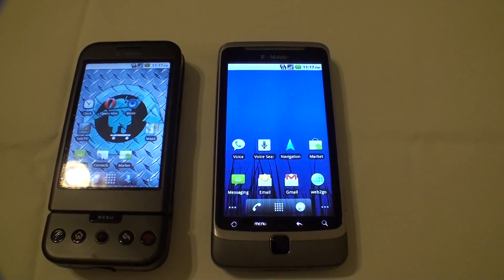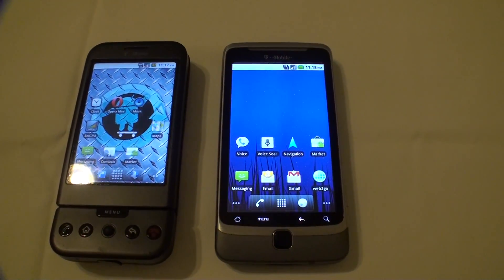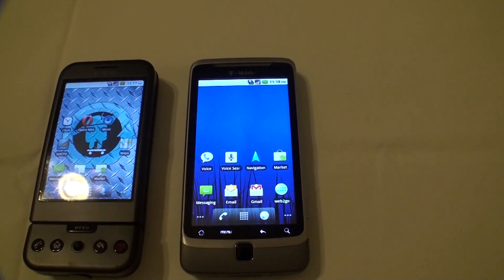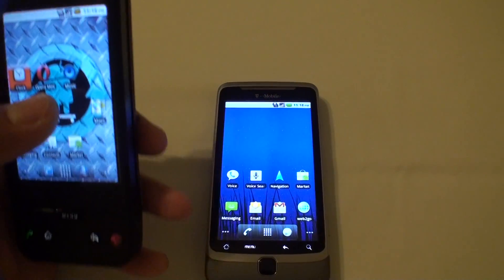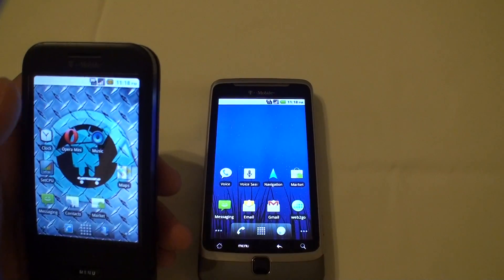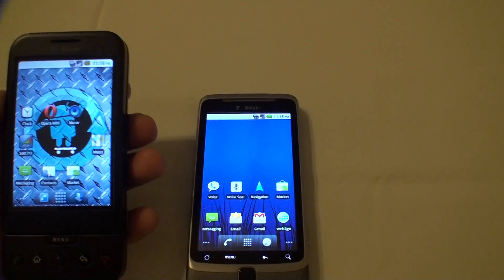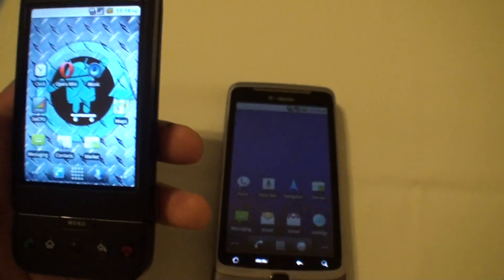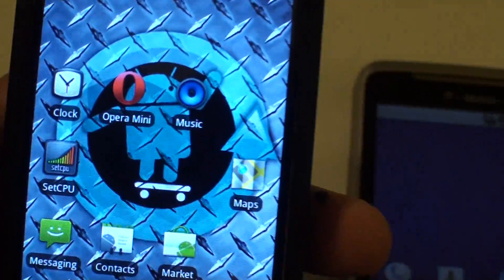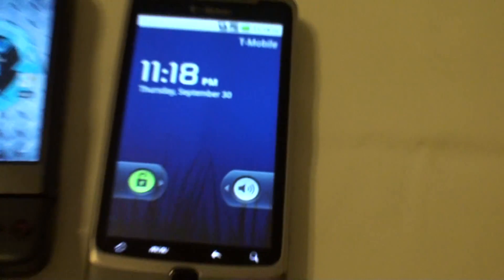Ladies and gentlemen, this video is for people who have a G1 and still haven't decided if they want to get the G2. The G1 is running Android 2.2 with CyanogenMod 6.0 — the second release, which is the latest so far at this time — and it's also overclocked to almost 600 MHz. The G2 is stock.